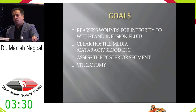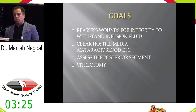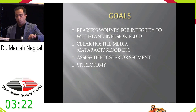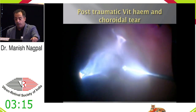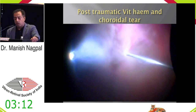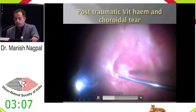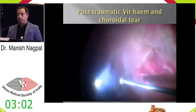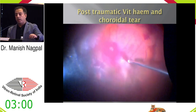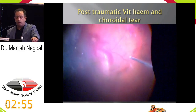At this stage, you go in and reassess the wounds of the primary repair to make sure they are well reinforced; if not, you need to reinforce them. You may have hostile media which is clearing, and then you assess what has happened behind. Typically, a non-clearing hemorrhage on ultrasound in blunt trauma is a classic scenario. You will always see dense hemorrhages, sometimes with no PVD, and they can be tricky to do the PVD creation; when you clear it you may see a choroidal tear behind.